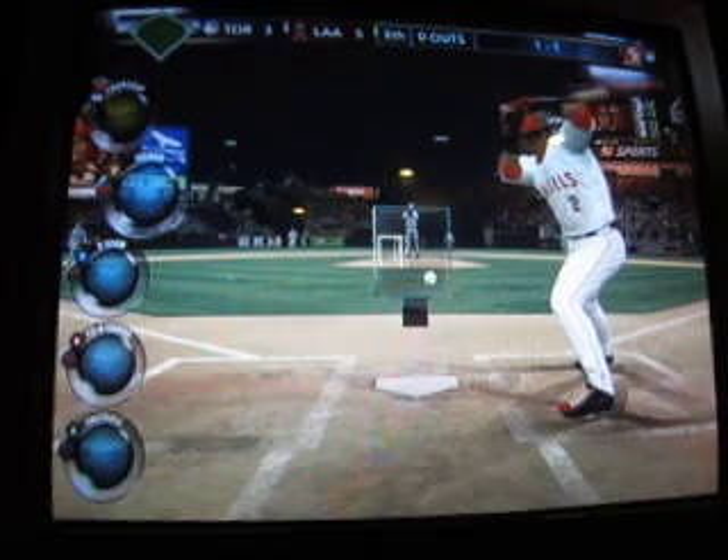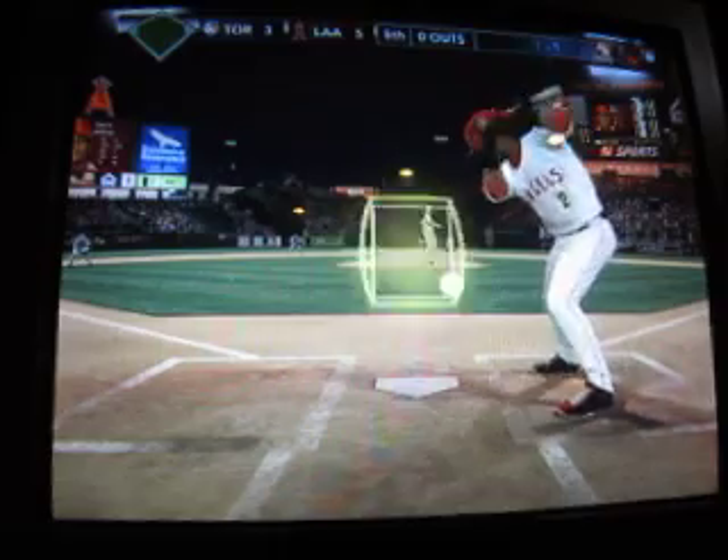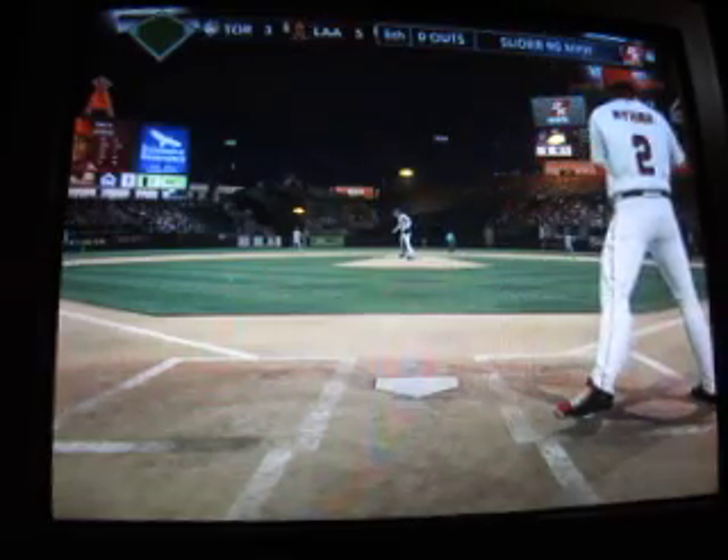Let's see if he bounces back after last night's game, striking out twice. 1-1 to Ibar. That's straight, and it's 1-2 now.